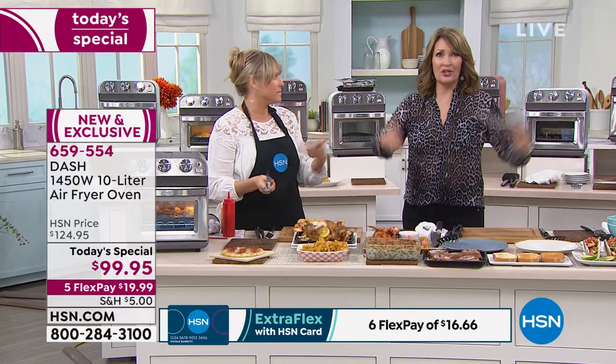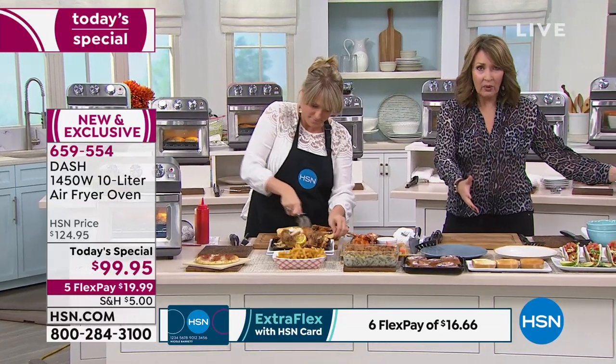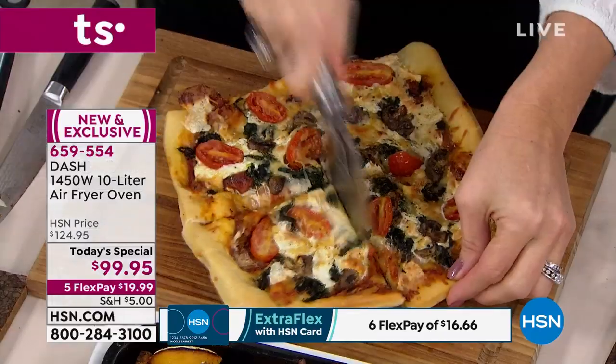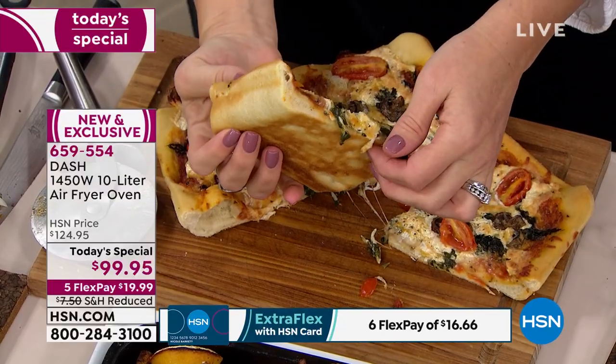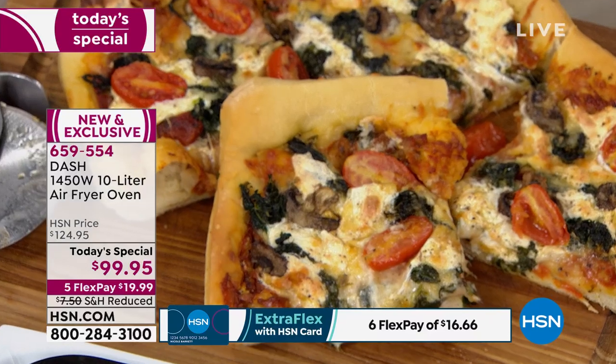A lot of times I just run out of oven space — the turkey's hogging up the whole oven, and I've got all my other sides. Now your other sides can take turns in this great little oven. There's your pizza — a nice crispy crust. Look at underneath, it's like that wood-fired pizza. That looks awesome. You're getting everything you see here being used.